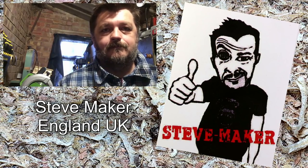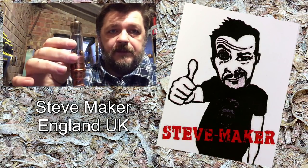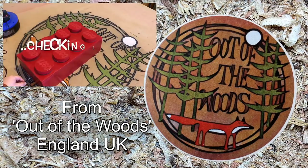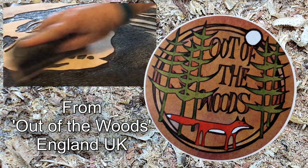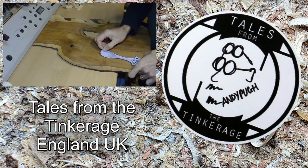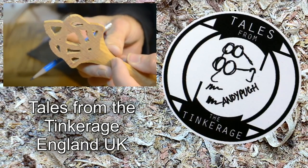Steve is a relative newcomer to YouTube but he's finding his feet fast and at the moment he's experimenting with some steampunk-style lighting. Also new to YouTube is From Out of the Woods — Claire has a few videos under her belt already but the quality of her work is fantastic, well worth a watch. Andy Pugh is a tinkerer — he likes to build things, fix things, repurpose things, and generally tinker around in his small workshop. He uses anything to hand, so take a wander over there and see what he's up to.